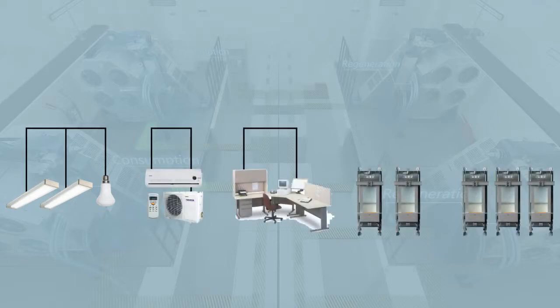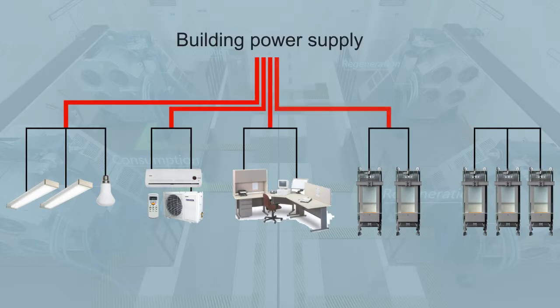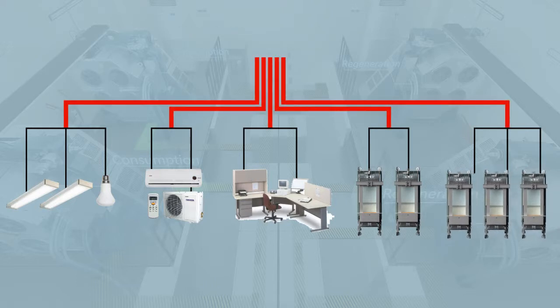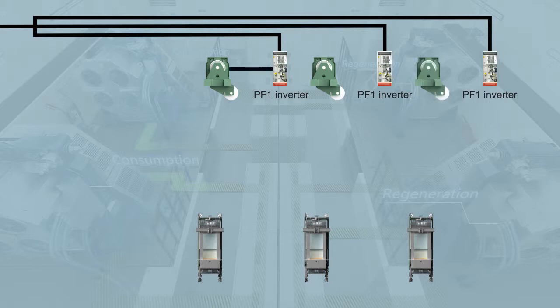Lighting, air conditioning, office equipment, and elevator systems consume electrical energy from the building's power supply. But Schindler Drive Technology can also play the role of a power generator when in regeneration mode.